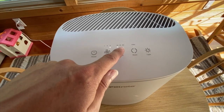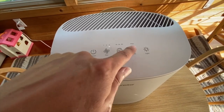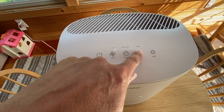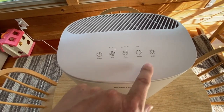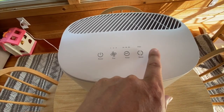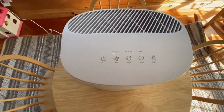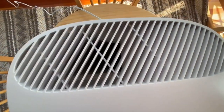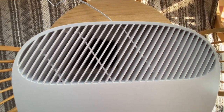It offers three different turn-off timer options and you can reset the air filter warning when you change the filter. Ironically, it also lets you dim the lights on the control panel for better sleep. The unit does not rotate or spin or have any kind of directable air vents, but that's really what I kind of like about this unit — it's super simple.